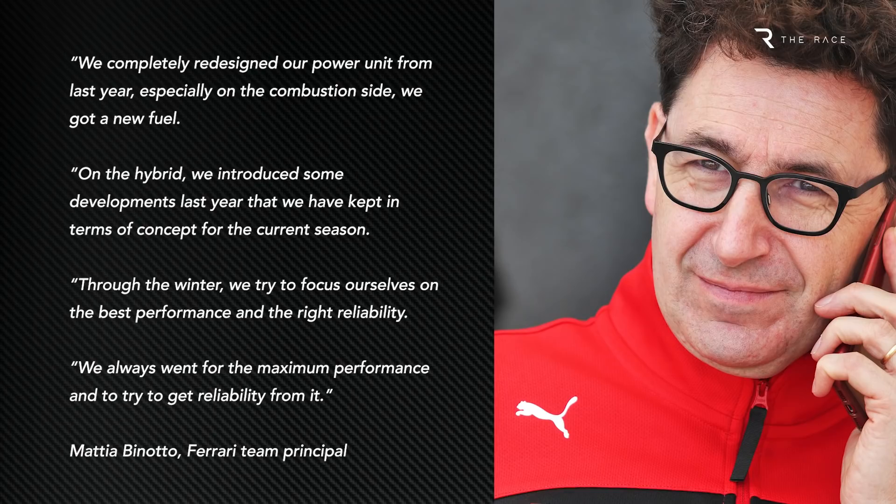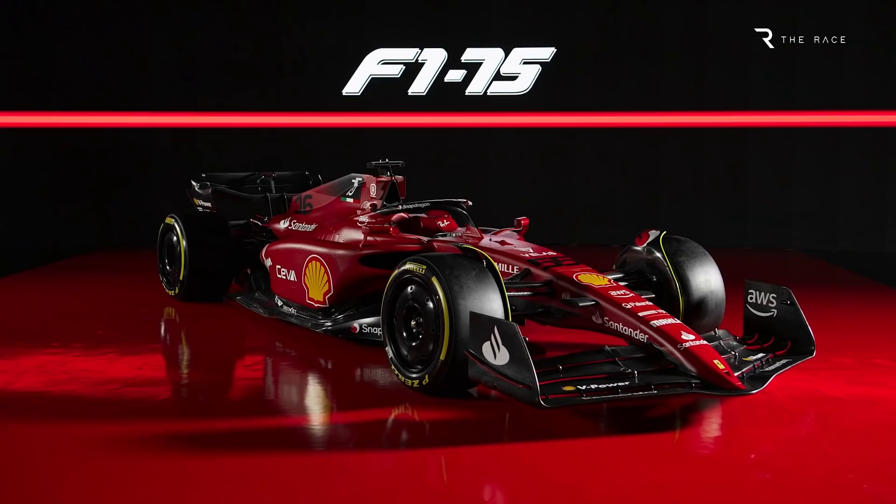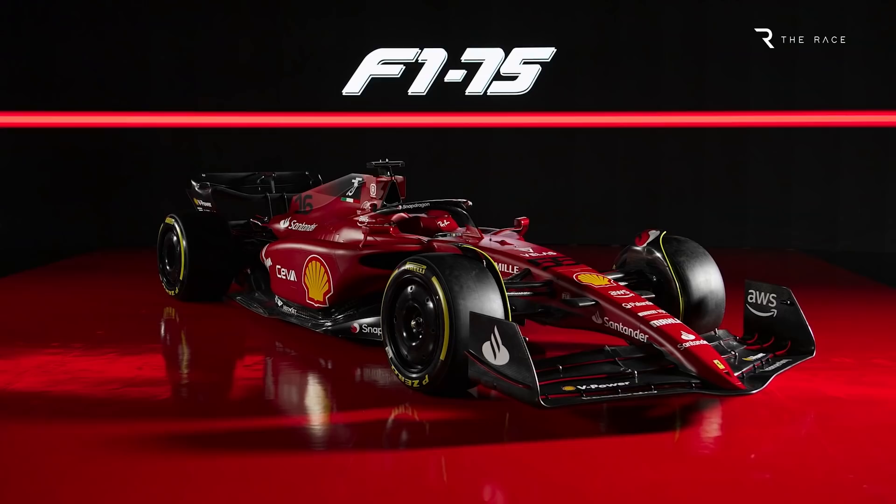Binotto has denied that Ferrari's power output has changed, but engine manufacturers always find gains the more they run and optimise their designs, so perhaps there's a middle ground between the speculation and the official line. All that really matters is Ferrari's engine has played a very important role in its strong start to the season. Rivals reckon it might be the class-leading power unit. If that's the case, Ferrari needs to make sure its developments on the chassis side give it a car to match.